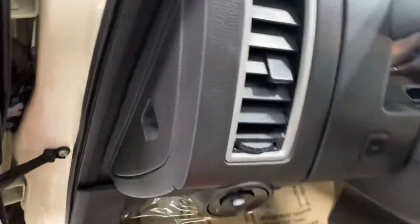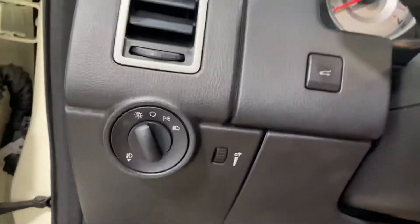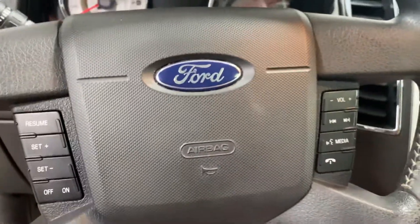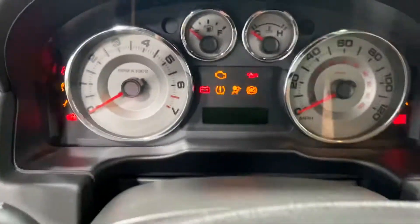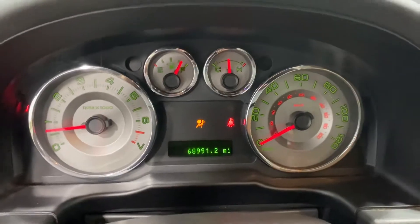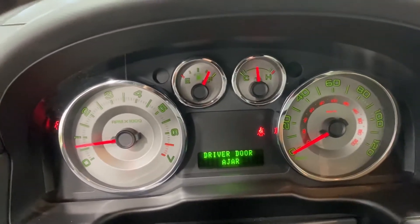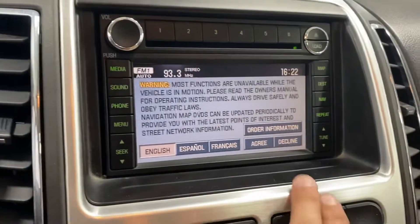It's got memory seats, power seats, power windows, power locks — all that stuff. It's also got the power rear lift gate, steering wheel audio controls, and cruise control.